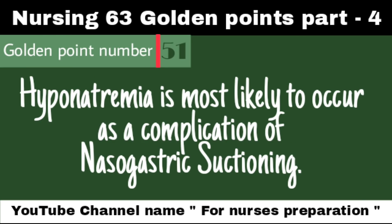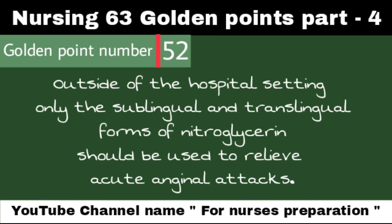Hyponatremia is most likely to occur as a complication of nasogastric suctioning. Outside of hospital settings, only the sublingual and translingual forms of nitroglycerin should be used to relieve acute anginal attacks.